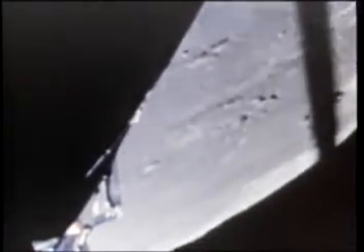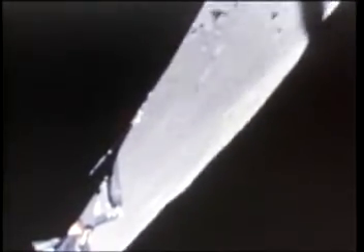Copy. Eagle, Houston. After your round angles, S-band pitch minus niner, plus one eight. Roger. You're a go. You're a go to continue power descent. Altitude now 21,000 feet. Still looking very good. Velocity down now to 1,200 feet per second. You're looking great to us, Eagle.